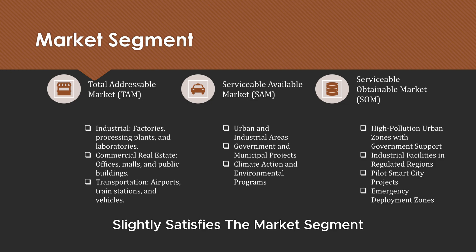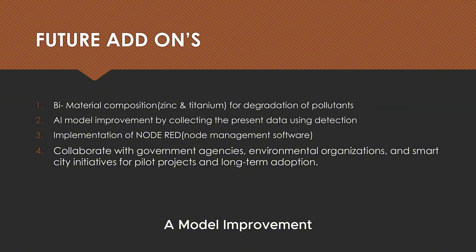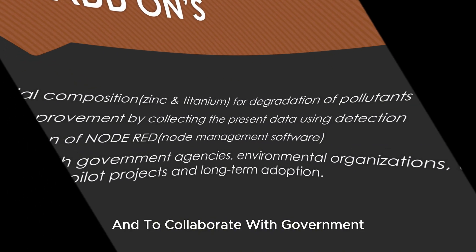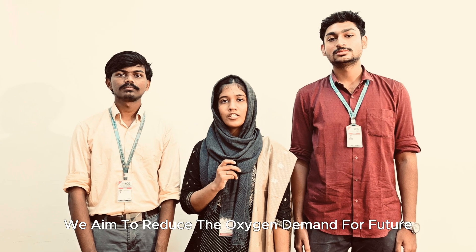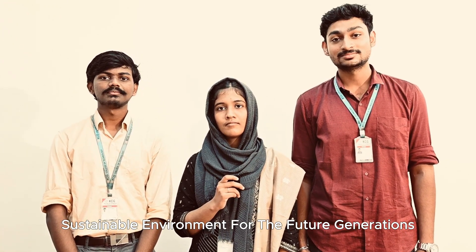We have ensured that this product satisfies the target market segment. Future add-ons include incorporating multiple semiconductor materials, AI model improvement, noted implementation, and collaboration with government. We aim to reduce oxygen demand in the future, create awareness among people, and ensure a sustainable environment for future generations.